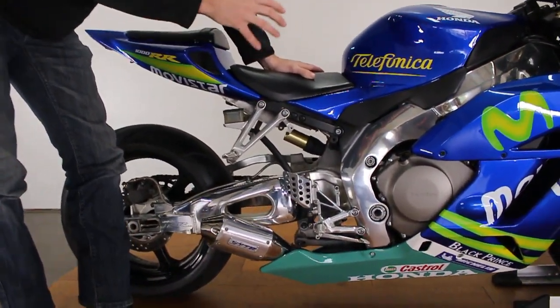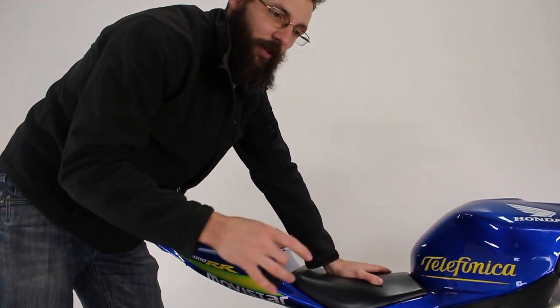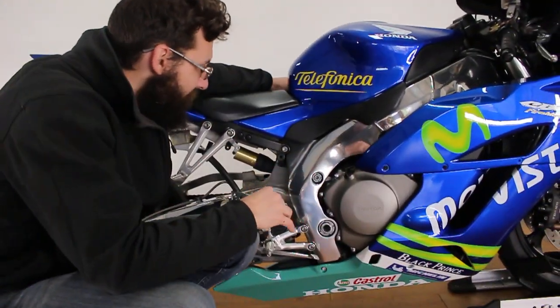I put absolutely no warranties on this. I will actually try to talk most people out of buying this bike. If you want to buy this bike, I'll find you something different. This bike is sick — it's very fast.